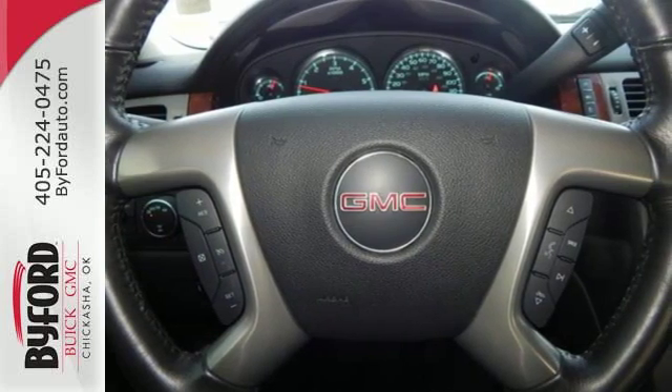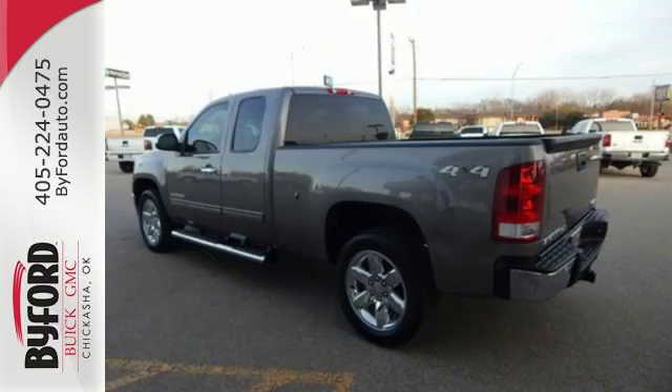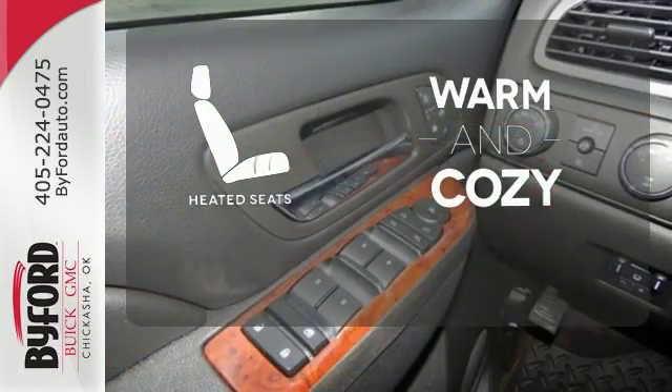You can also rely on the hill start assist and trailer sway control so your hard work is reserved for the jobs, not getting to and from. Wrap yourself in the comfort of heated seats.